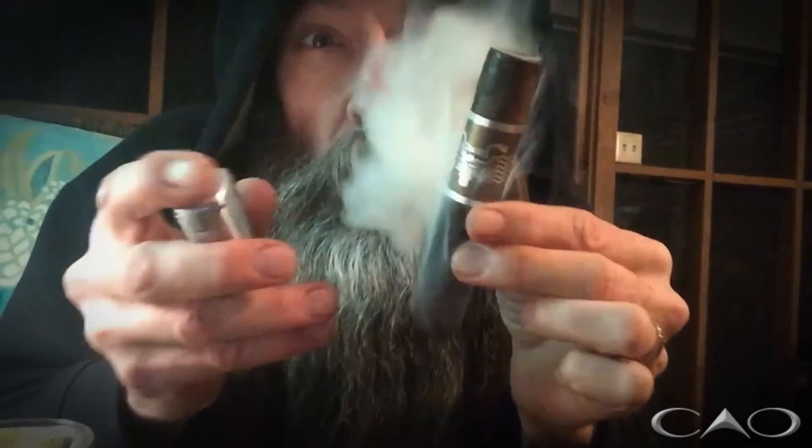My torch lighter just ran out of fuel, but I think I got it. Now I taste some pepper — sweet, bitter, rich, oily tobacco. A lot of pepper on the tongue.